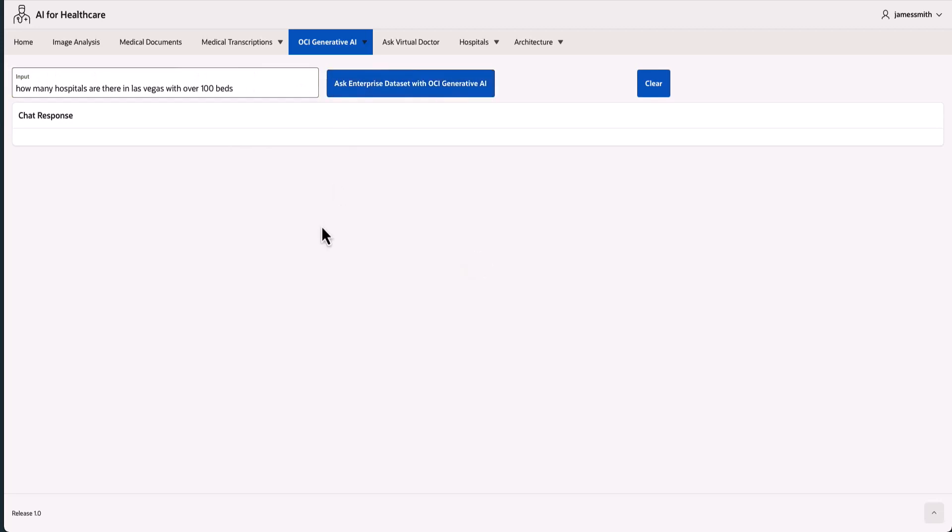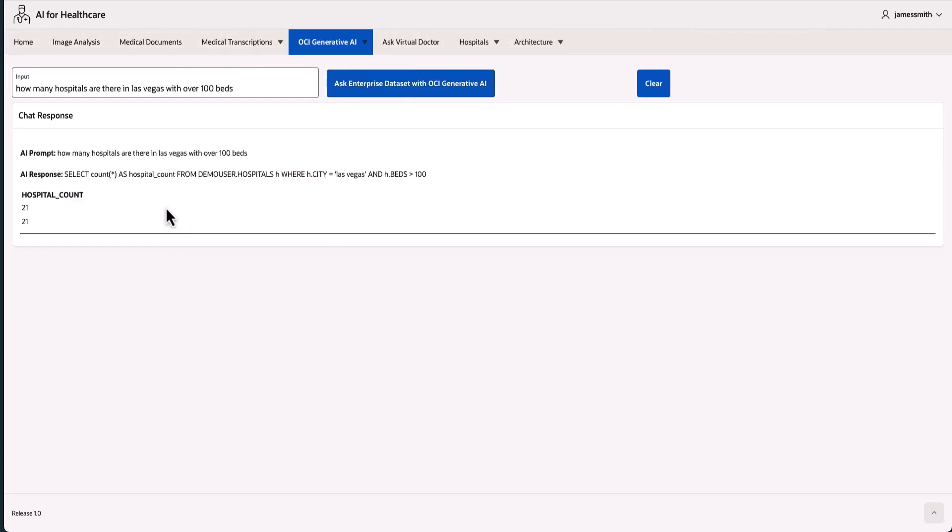By integrating OCI Generative AI with Oracle Autonomous Database Select AI, we can craft responsive SQL queries or engage in conversational interactions. With the aid of the Database Management System's Cloud AI package, we configure the translation of natural language prompts into SQL statements.